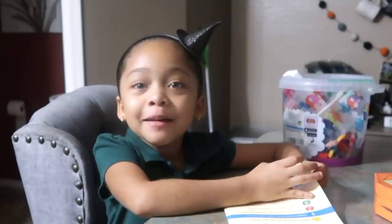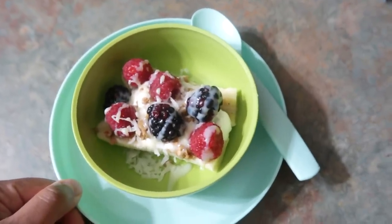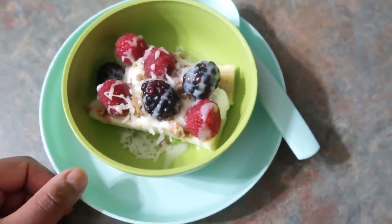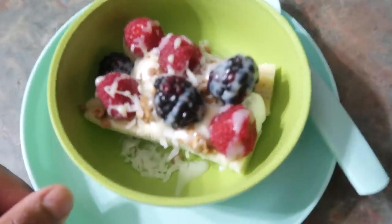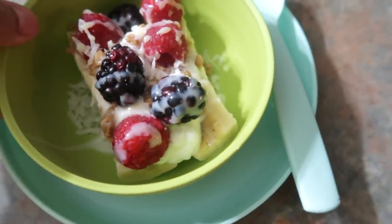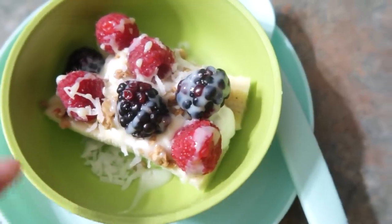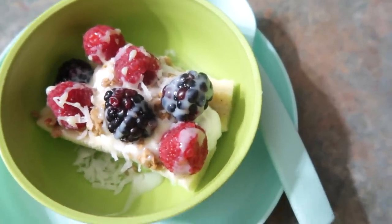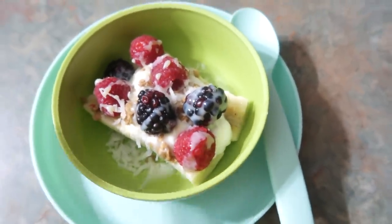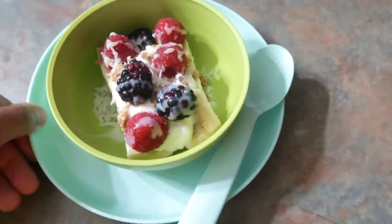Good morning y'all, happy Monday! So this is what Halo is going to be having for her breakfast — pretty simple. It's going to be a breakfast banana split. It just has some banana with some yogurt, granola, blackberries, raspberries, coconut, and a little bit of leche on top. That is per Halo's request from two days ago, so this is what she's having for breakfast.